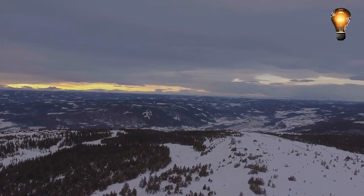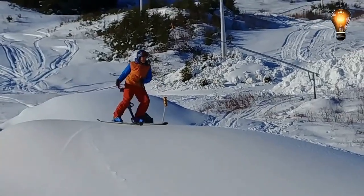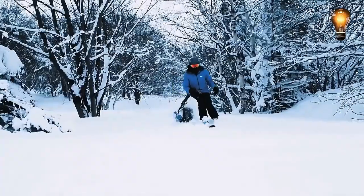Skeezy therefore propels users ahead and provides the necessary acceleration during skiing. The only thing required of the skier is steering, and the equipment has no impact on mobility and performance.